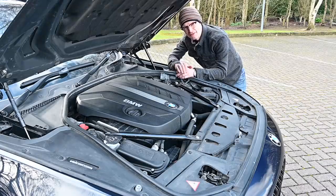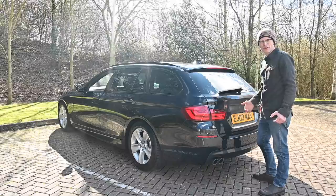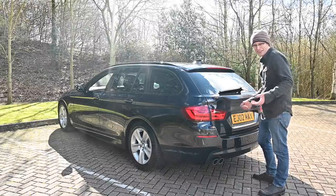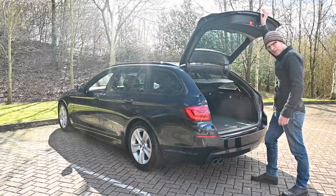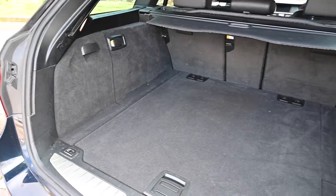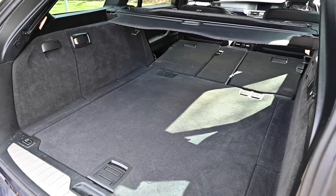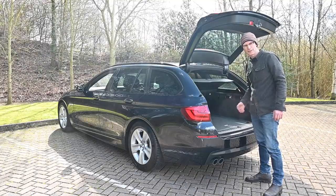When you take it for a test drive, listen for any rattles from the front. Now there are two reasons to buy the estate version rather than the saloon: first, wagons are cool; secondly, you need to put a lot of stuff in the car. With the seats up, 560 litres of space; with the seats down, 1,670 litres — either way, that's 60 litres more than the old E61 version.